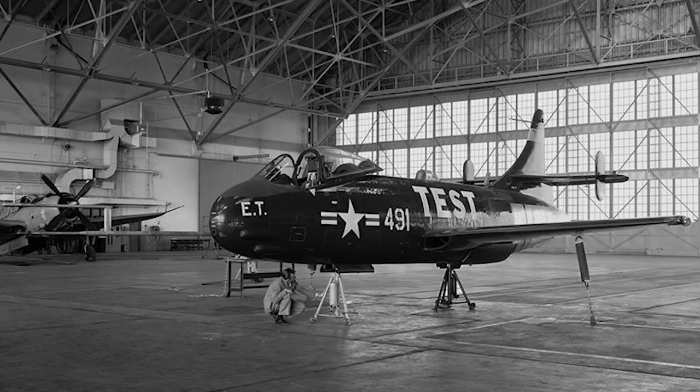Despite 33 of the aircraft being built, the design was deemed totally inadequate for naval service, and none of them were ever issued to operational squadrons.